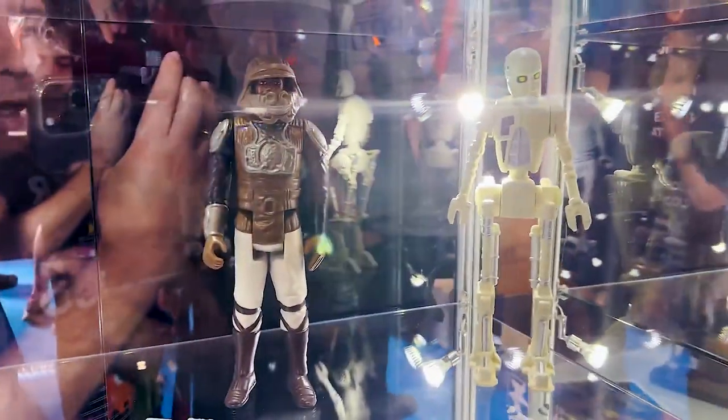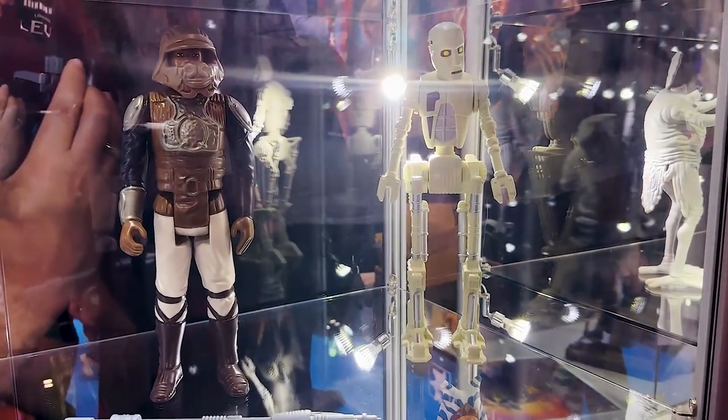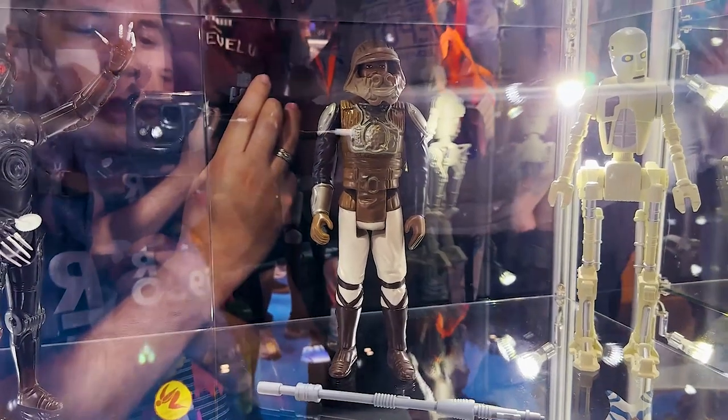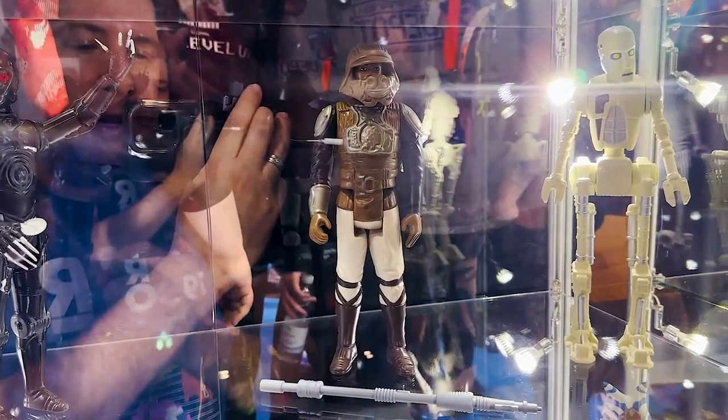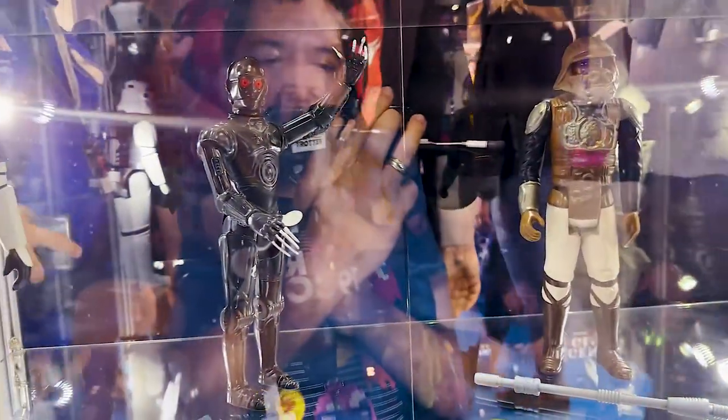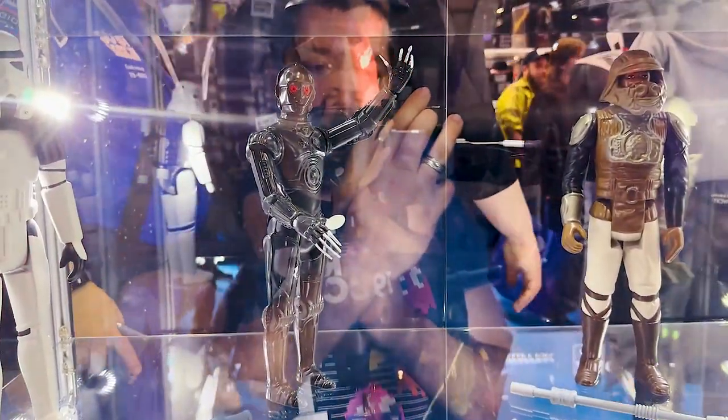Down here we have some not yet revealed Jumbos, including 8D8 over on the right. We have a Lando Skiff Guard — or Palace Guard depending on how you want to look at it — because he doesn't have that holster. He comes with his Force Pike. And then over here we have our Murder Droid, who was already revealed.